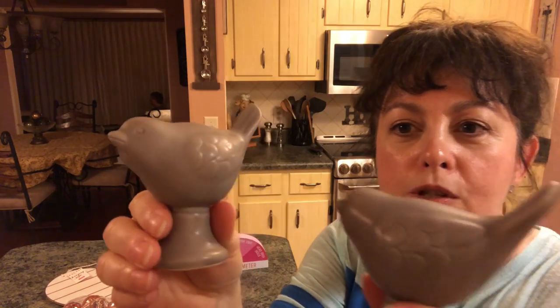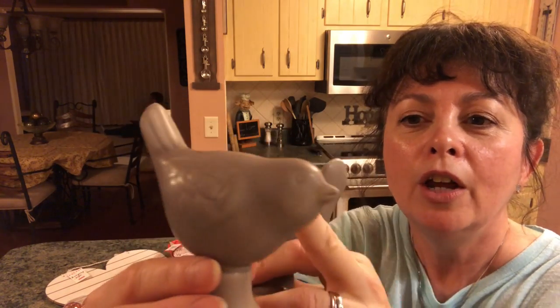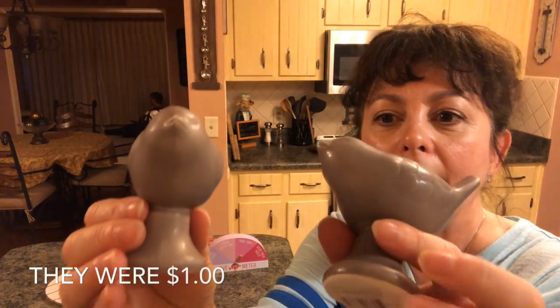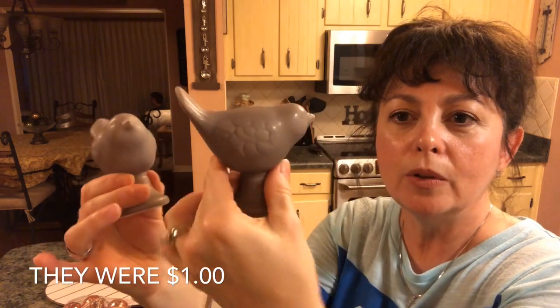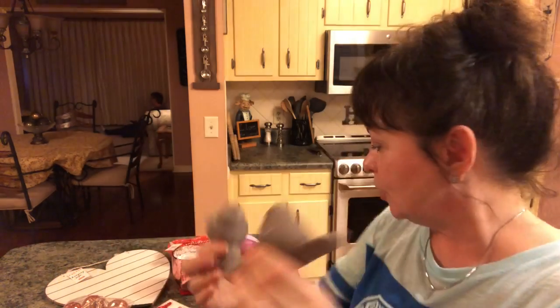And then I saw these — these are the only farmhouse items I saw. I would love to find some more, but these little birds came in different colors and I loved this color. You can see their wings — they're so pretty and they can just stand on something. I think I'm going to do a little DIY with these.